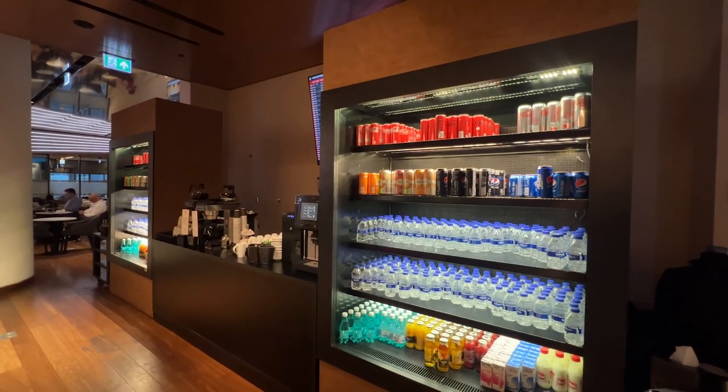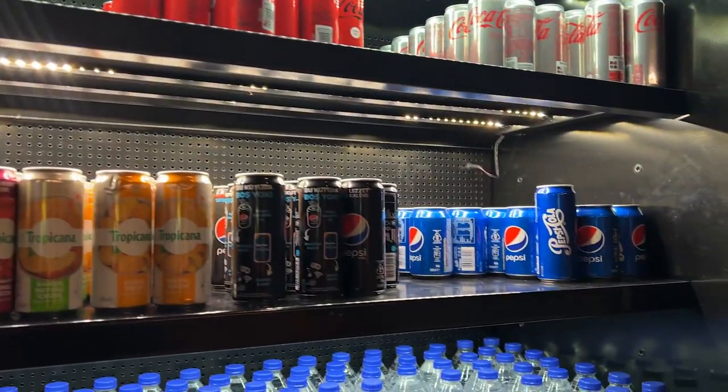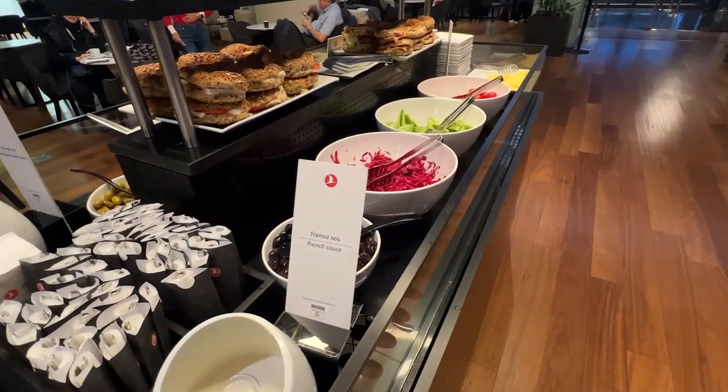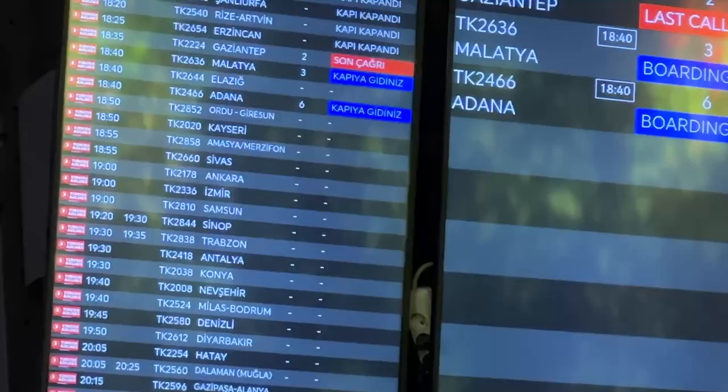The lounge was well stocked with a bunch of drink options, but one weird thing I noticed was that Coke and Pepsi were in the same fridge. There were conference rooms and food was just light mezes and sandwiches. We're waiting for our gate number before our flight boards to our final destination — it makes me anxious not knowing the gate ahead of time.